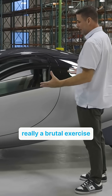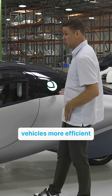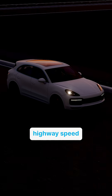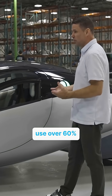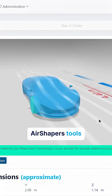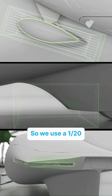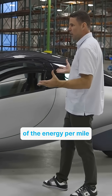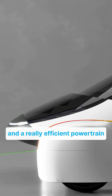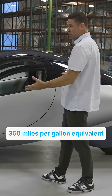The Aptera is really a brutal exercise in first principles engineering on how to make vehicles more efficient. Most people don't realize that sedans and SUVs traveling at highway speed use over 60% of their fuel just pushing air out of the way. We were able to use Air Shaper's tools to maximize the aerodynamic efficiency of our body, so we use a 20th of the energy per mile as even the most efficient vehicles on the road. Put all that together with a lightweight chassis and a really efficient powertrain and you get something that gets over 350 miles per gallon equivalent.